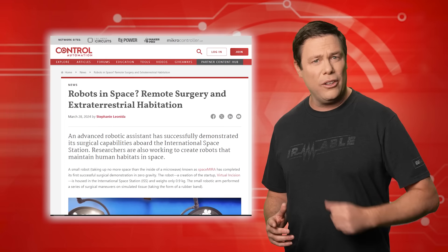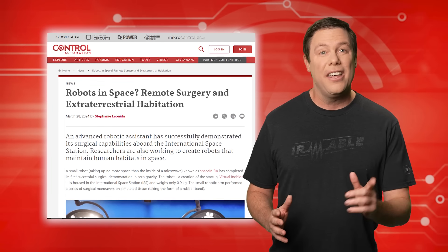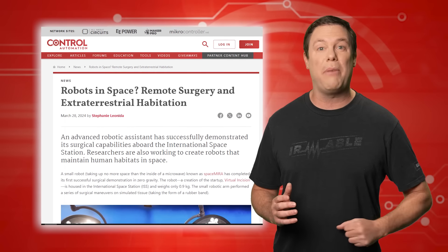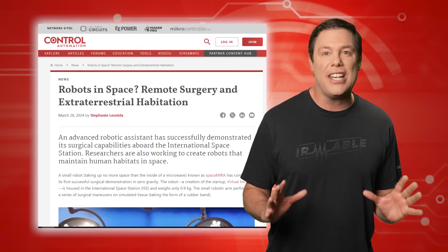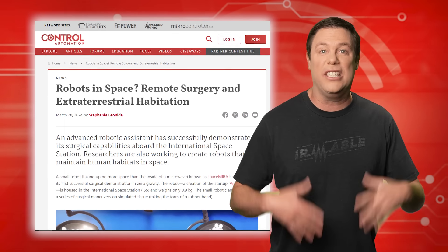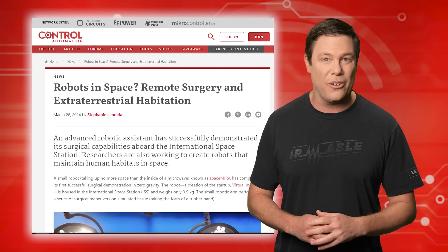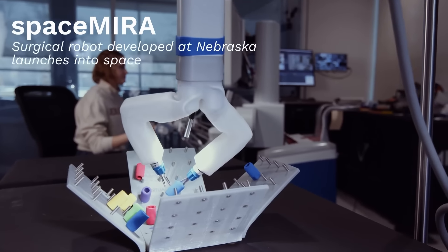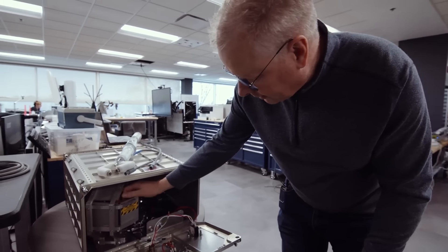What would you do if you needed surgery and the closest surgeon was on a different planet? Your outlook may not be as bleak as you think. A surgical robotic assistant named SpaceMira, developed by Virtual Incision, has successfully performed surgical maneuvers in zero gravity aboard the International Space Station. SpaceMira weighs only 0.9 kilograms and occupies the space of a microwave.